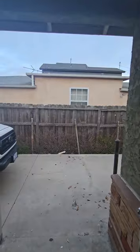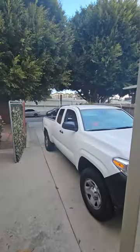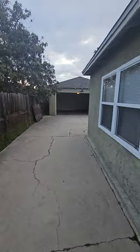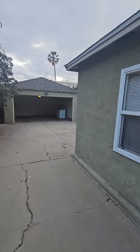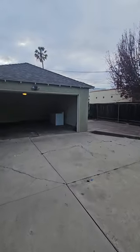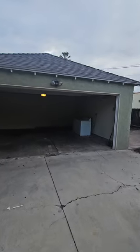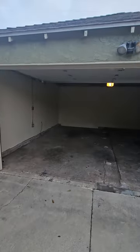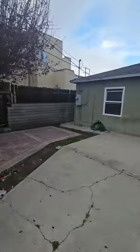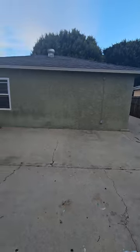Now as we go outside — long driveway. Garage area with washer and dryer included. Nice patio size.